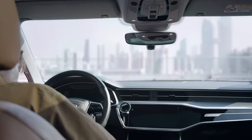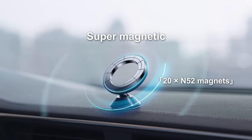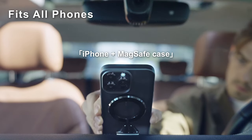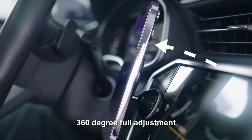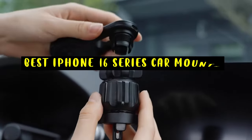Finding the perfect car mount for your iPhone 16 series can make all the difference during your daily commute or road trip. With the latest iPhone models offering advanced features, it's essential to pair them with a high-quality mount that ensures safety, convenience, and compatibility. Hi, welcome to All Cases — in this video we are going to talk about the top 6 best iPhone 16 series car mounts you can buy.